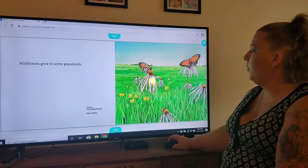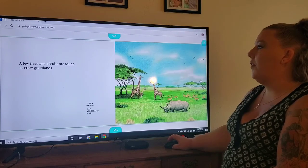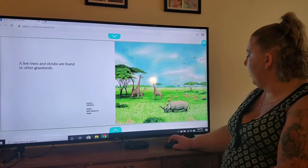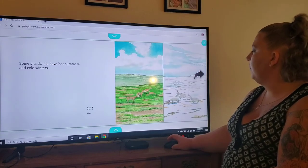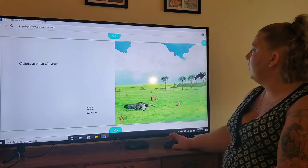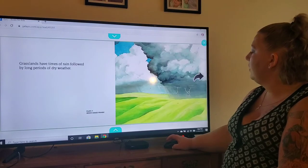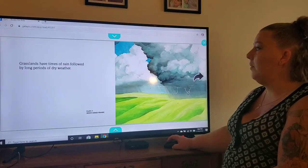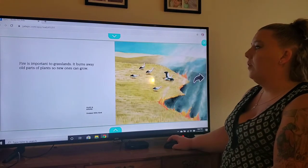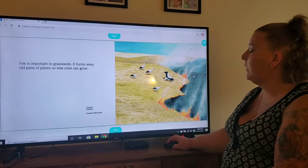Wildflowers grow in some grasslands — look at the pretty flowers with the butterflies. A few trees and shrubs are found in other grasslands. Some grasslands have hot summers and cold winters; others are hot all year. Grasslands have times of rain followed by long periods of dry weather. Fire is important to grasslands — it burns away old parts of plants so new ones can grow.